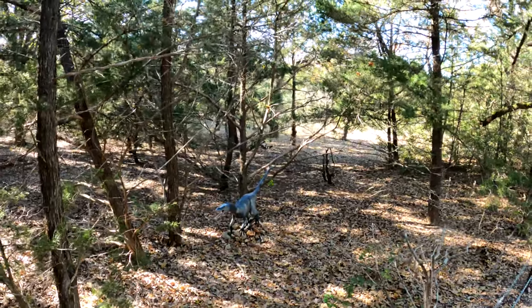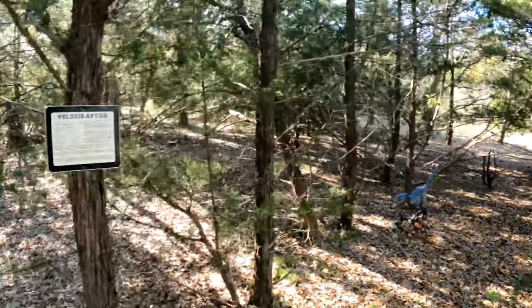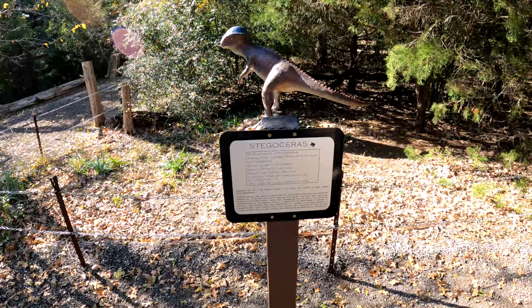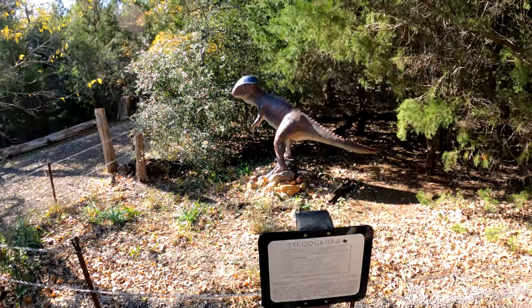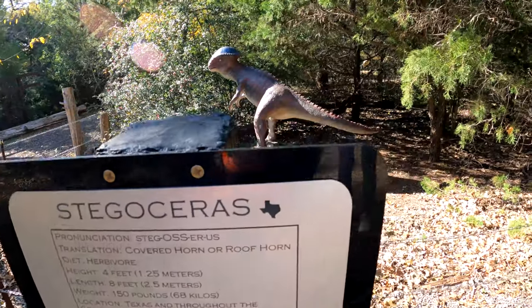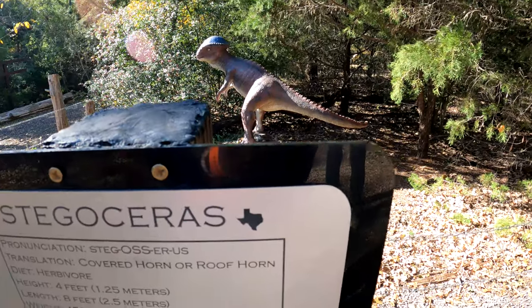This is the Velociraptor. This is the Stegosaurus. On the signs they have all the information, and the ones with the Texas sign means they roamed around in Texas.